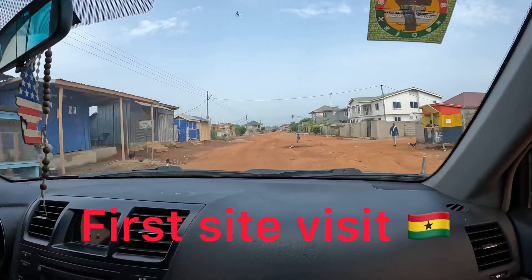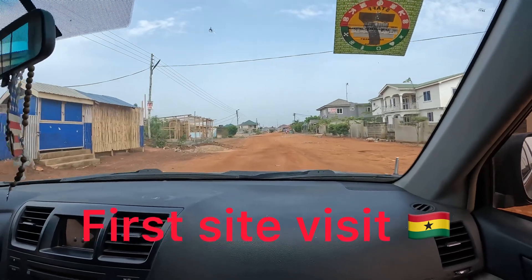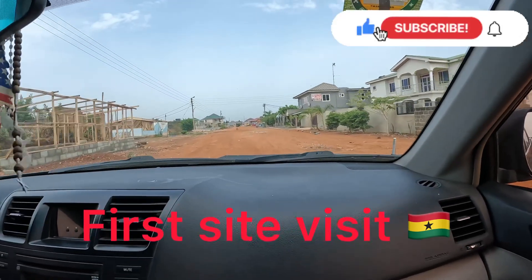Hello everyone, thank you for joining us. Here on this video we show you our first exciting visit to the site when we were in Ghana.